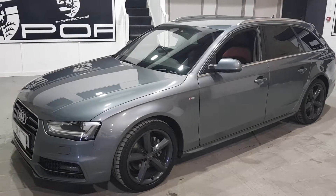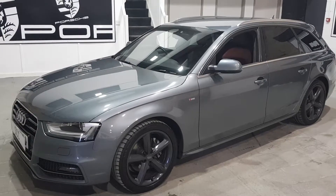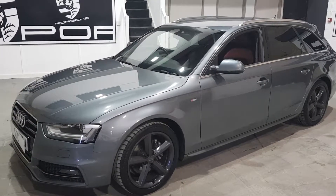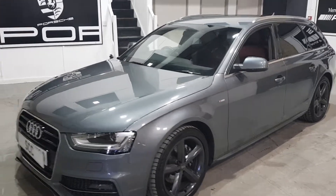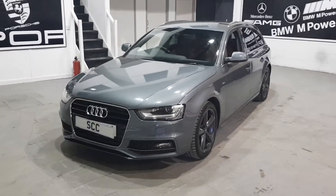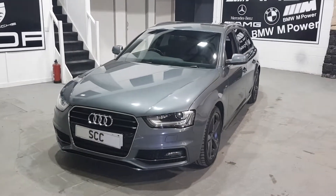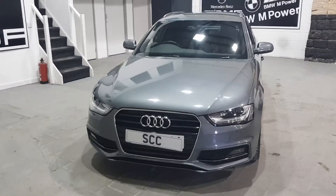Good afternoon and welcome to SCC Car Sales and the Audi A4 Avant S-Line. I'm going to show you around it now just to show off the condition of the car. All the technical specifications can be found alongside the advert, or go through to our website www.sccleeds.co.uk where you can find all the information.